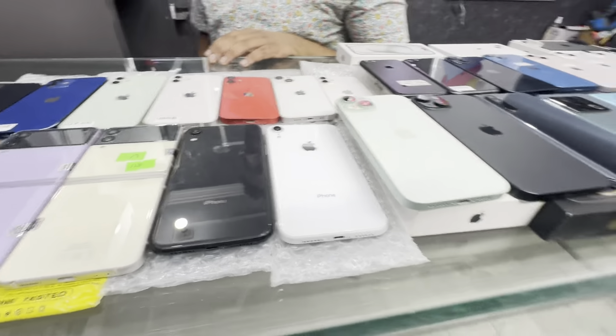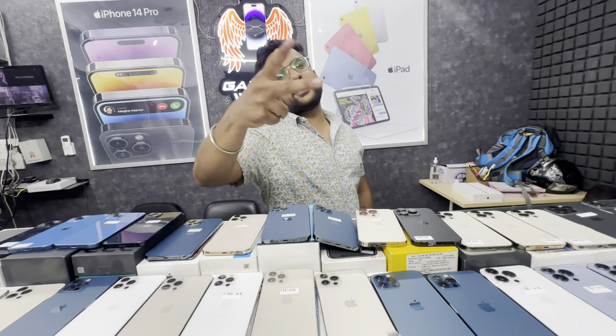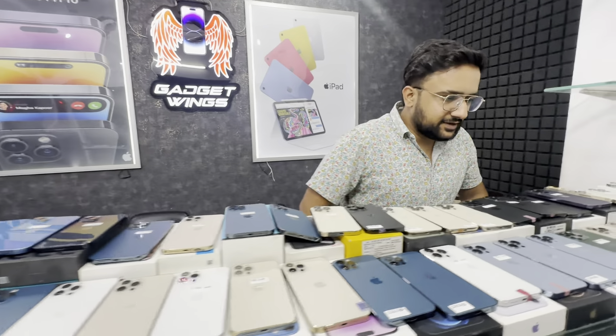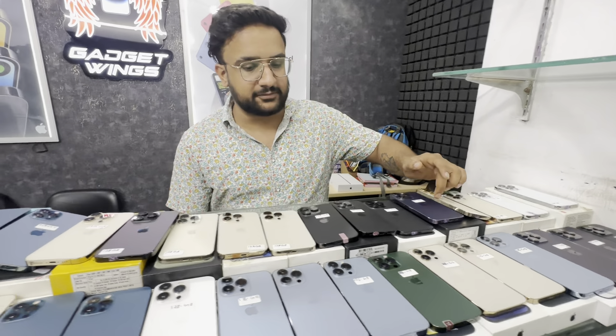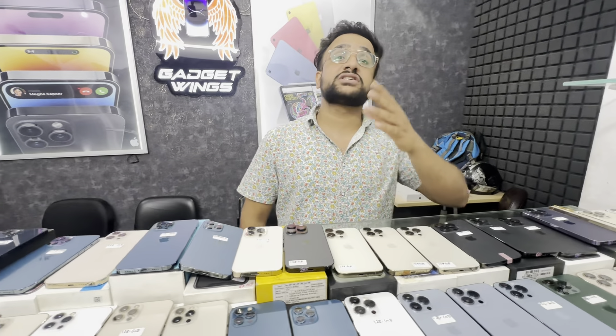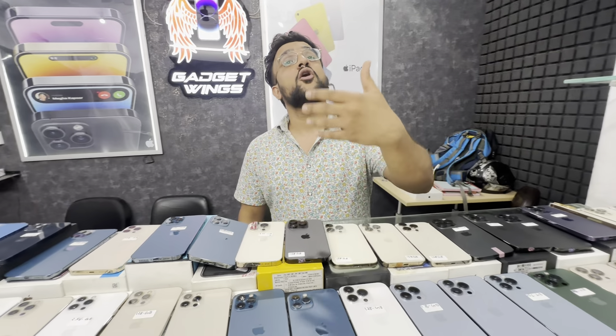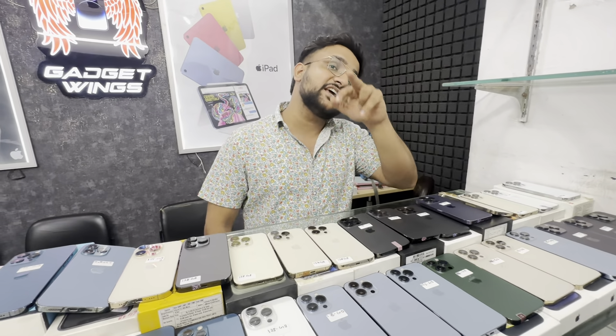When you have Gadget Wings, you can get this stock. You can get this deal. Today's video is about special offers — you can see how many products are arranged. The most important thing is that EMI facility is available. And all the phones are available with warranty. Store warranty will be available. Amazing deals and offers will also be available.